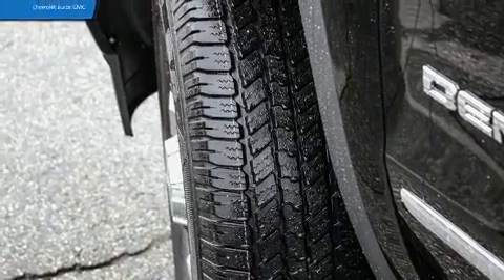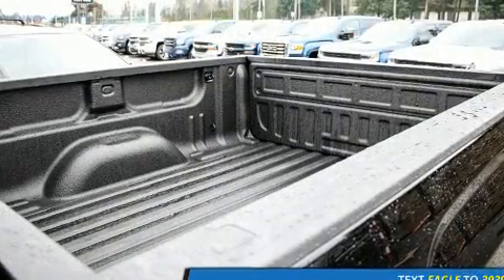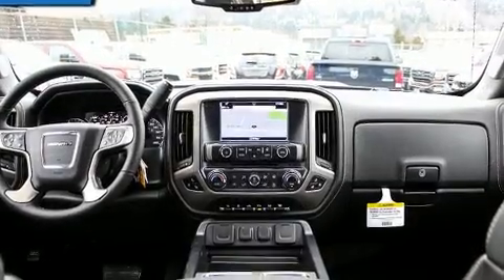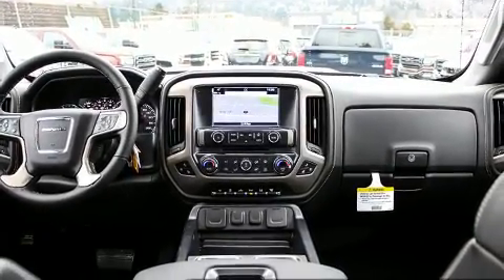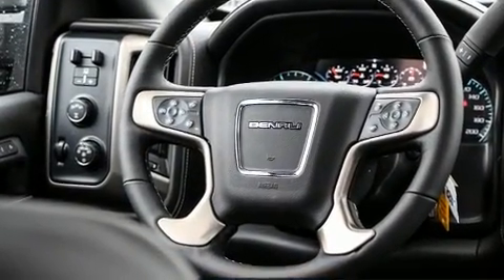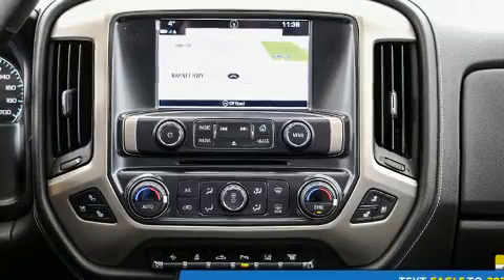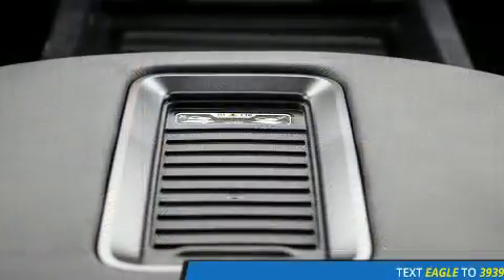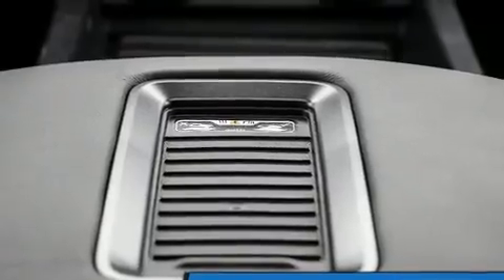With high-intensity discharge headlights illuminating your path, you'll always appreciate maximum visibility. Premium sound drives seven speakers, providing you and your passengers a sensational audio experience. Electronic stability control stands out as a technologically savvy innovation, keeping you better connected to the road.